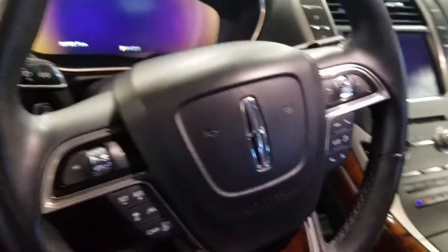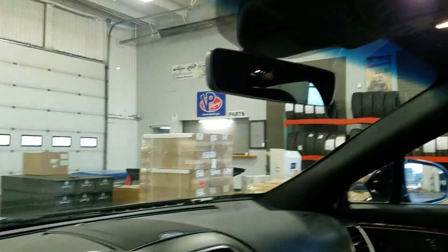Over the steering column we have automatic headlamp settings as well as a tilt steering wheel with controls on the left and additional controls to the right, which is above the rearview mirror and cabin lighting.